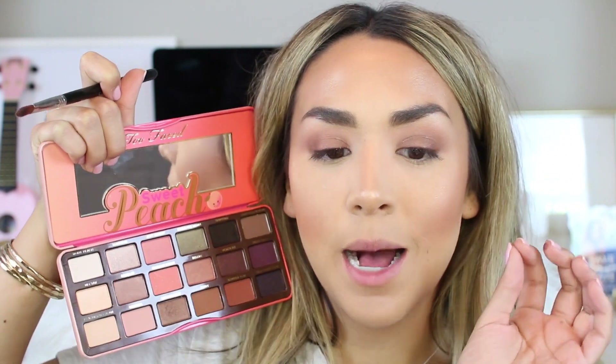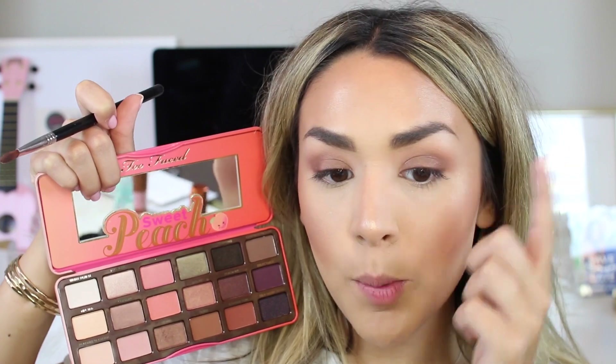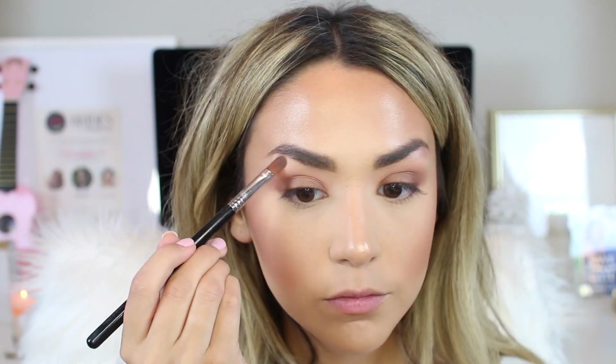Now I want to add a pop of shimmer — I'm going to take Luscious, a really pretty champagne color, and apply it to my brow bone and inner corner and maybe the center of the lid to make it really pop. For the lower lash line, I'm going to mix Candied Peach and Bellini together and just smoke that out.